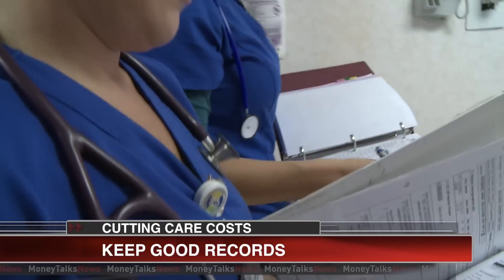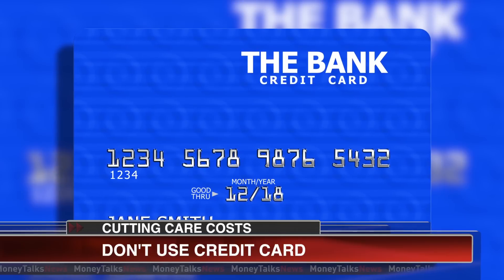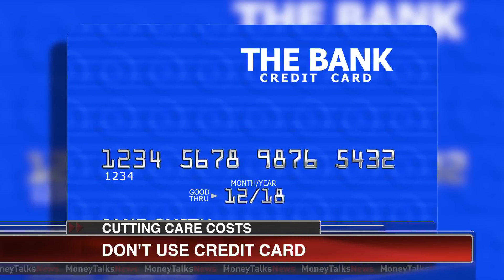Next, keep good records — know what you've paid towards your deductible. And finally, if you can't pay the bill, don't use a high interest credit card to pay it. Instead, ask the doctor for a low or no interest installment plan.